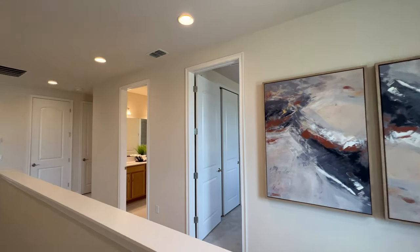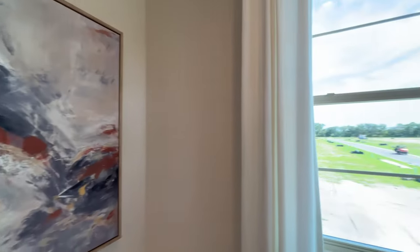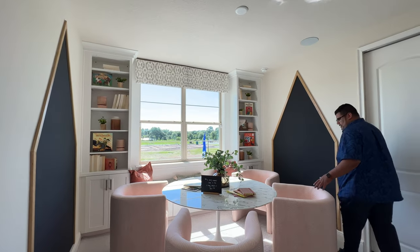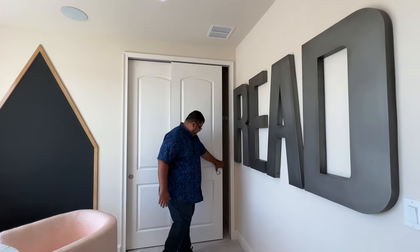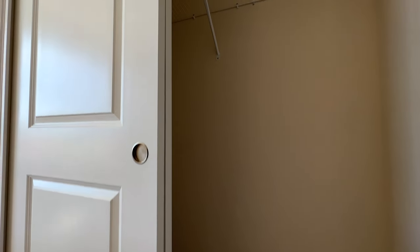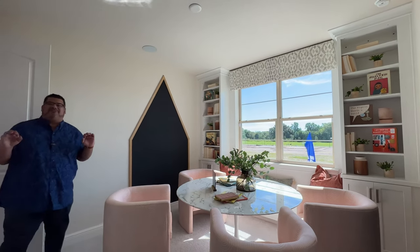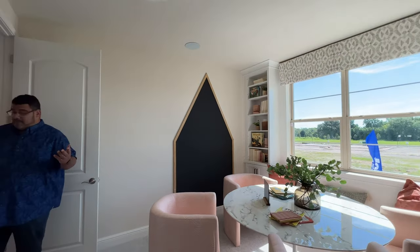Now we're on the second floor. The hallway is open with a little pony wall that cuts off the wall. We're going to head into the room right in front of the stairway first — love the little window for natural lighting. They made this like a little gathering room, craft room, or study area, but it is a bedroom because there is a closet here. Two windows for natural lighting and I love the built-ins. And — 10-foot ceilings are on the second floor as well!